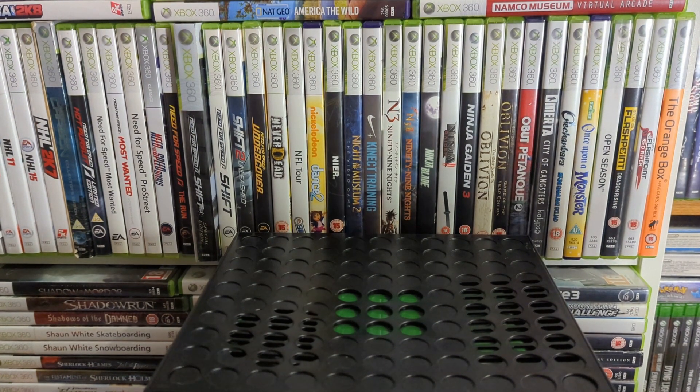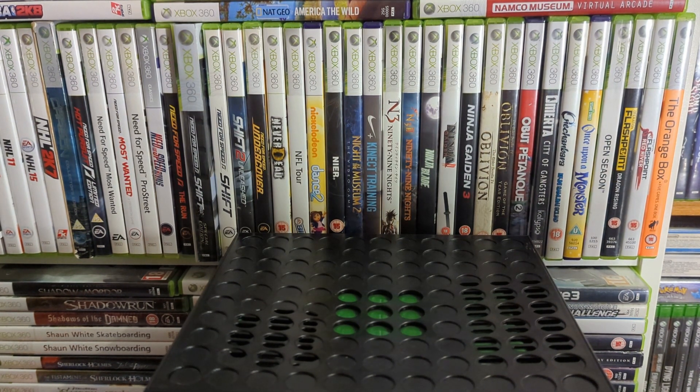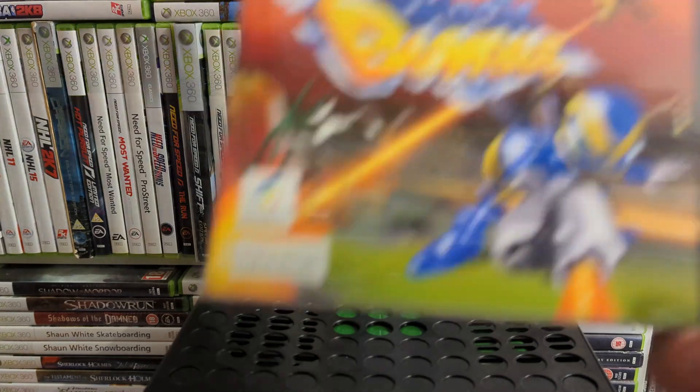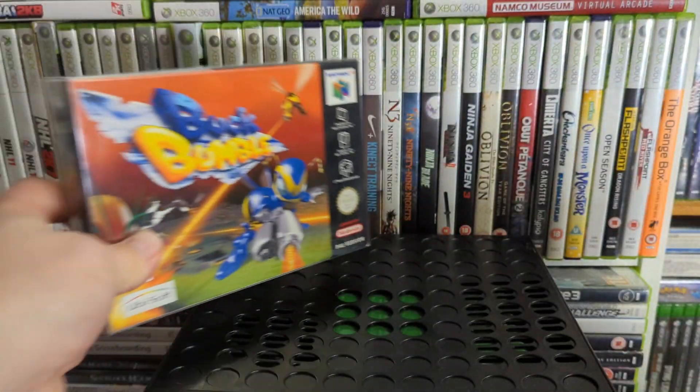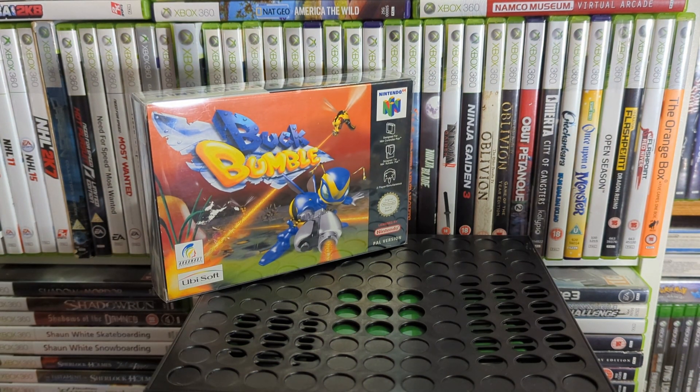Up next, this was sent by CEX as classed as mint and I would not consider this mint — it's very good condition. It's Buck Bumble. Apart from some sticker damage, that's not mint. The price difference at the time was something ridiculous like eight quid boxed and forty quid mint, so I paid forty quid for something they could have sent me for eight. Never mind — it's in the past.